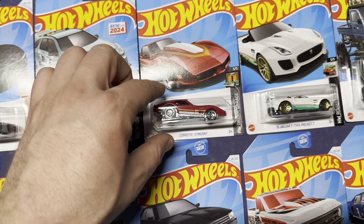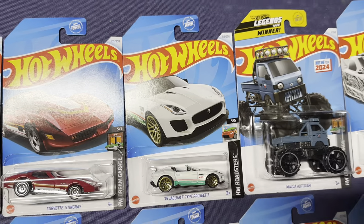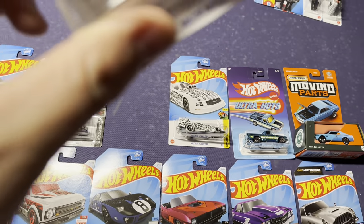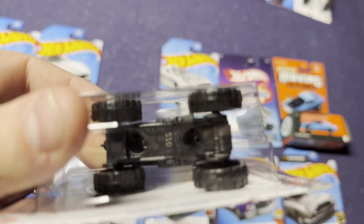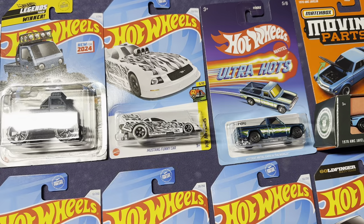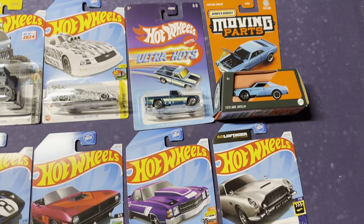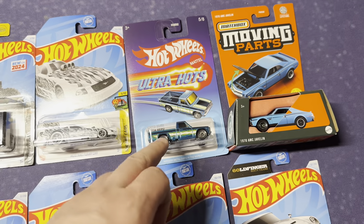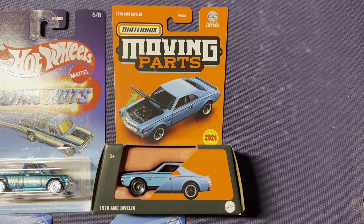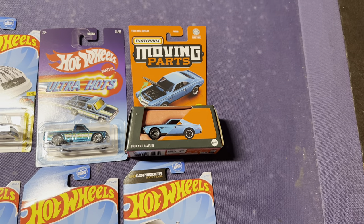We got a red Corvette Stingray, a 2015 Jaguar F-Type Project 7 — really good color scheme, why I grabbed it. This is a Mazda Auto Zam; it's a Hot Wheels Legend Tour winner. This whole box is just cool — the way it sits in here, it's massive. Got the Mustang funny car, a Mazda RipU — one of the Ultra Hots. They started putting the cars that are in the case on the background card, which kind of justifies the three-dollar charge. I picked this one up to give to a friend who owns a 1970 AMC Javelin in this color.